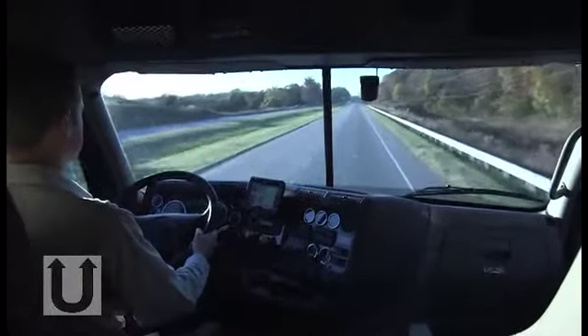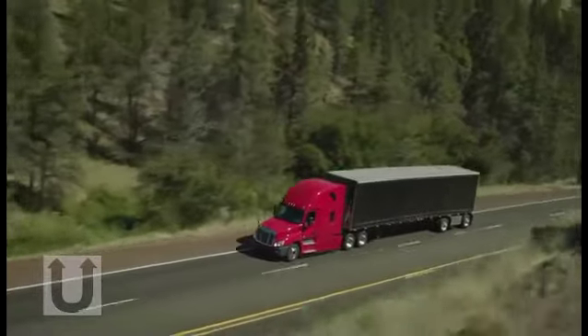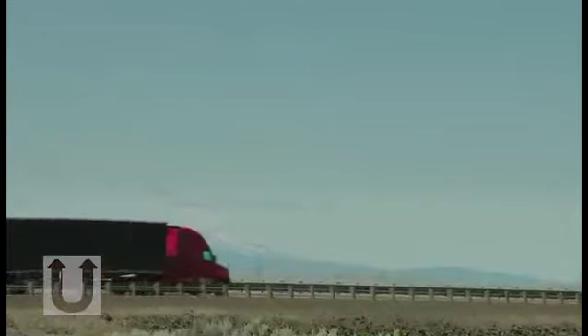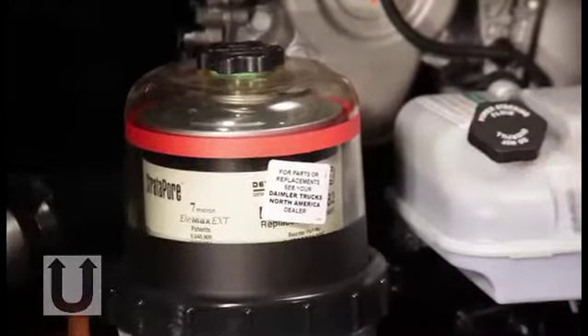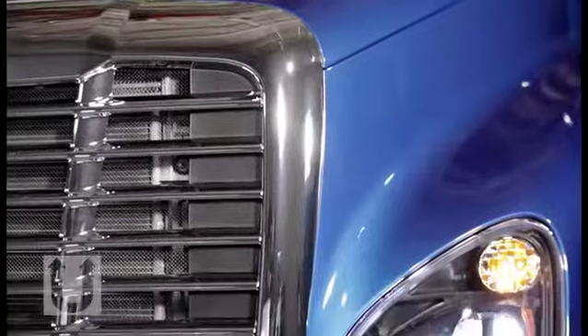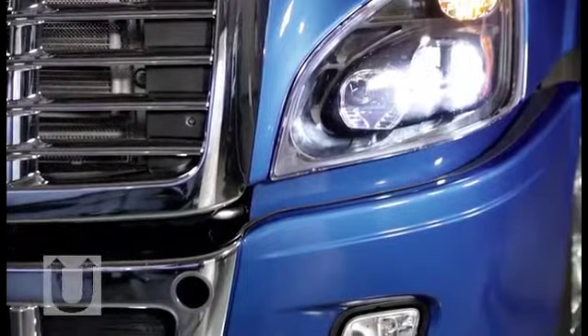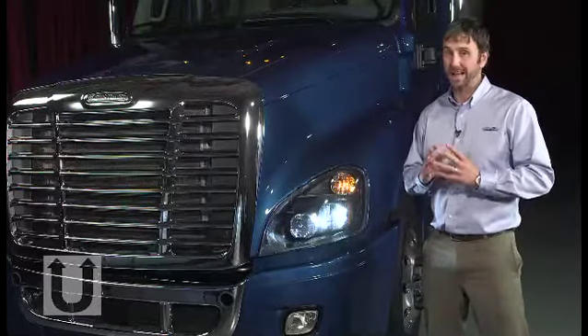For on-highway applications, the DD-15 engine has 50,000-mile oil, filter, and fuel filter change intervals. This type of change interval not only saves time but money as well. We also have, as an option, a fuel and water separator. As we lower the hood, notice how the hood shuts without impact, due to the gas-assisted shocks. The Cascadia Evolution has a three-piece hood and bumper design that makes repairs less expensive and quicker if an accident occurs.